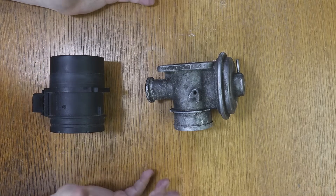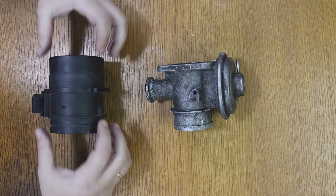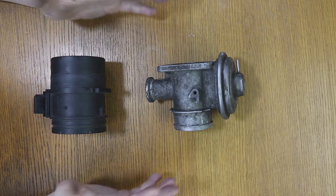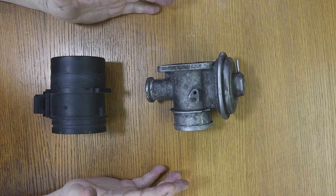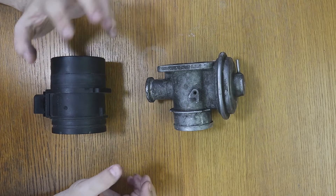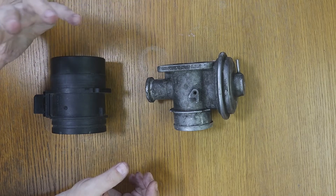When the errors appear together — the P0100, which is a failure of the MAF sensor or flow meter, and the P0400, which is a failure of the EGR — the problem does not usually come from either of these two pieces. I tell you from experience.